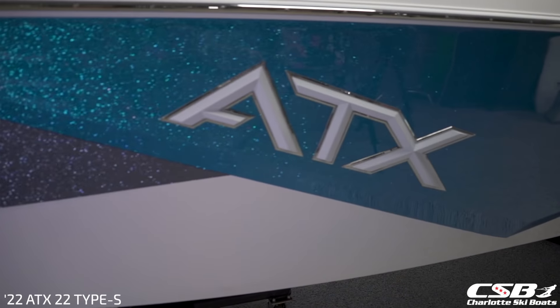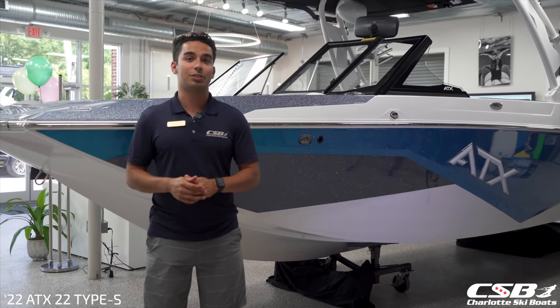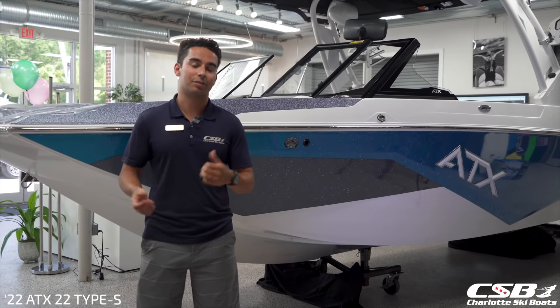At 22 feet long, featuring over 3,000 pounds of factory ballast in this boat to create legendary surf waves out on the water. Let's go take a look inside.